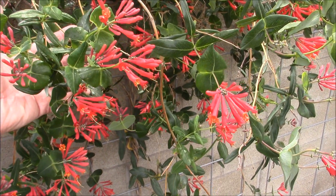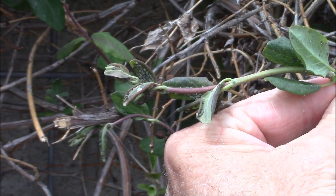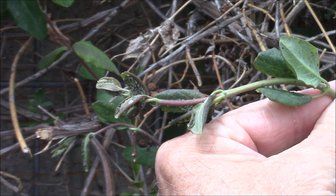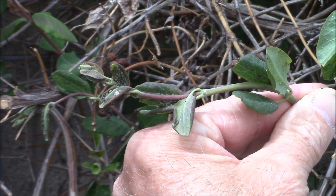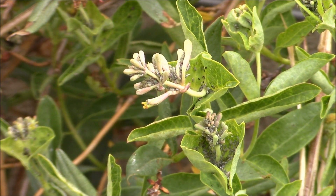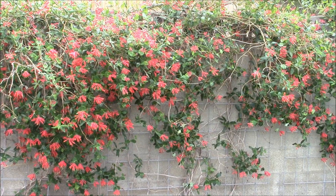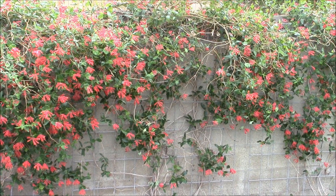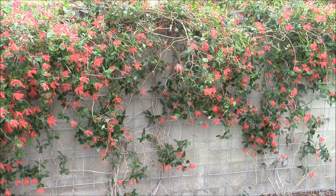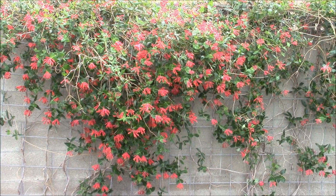Unfortunately, hummingbirds are not the only thing attracted to scarlet honeysuckle. Aphids absolutely love scarlet honeysuckle. They attack both the new shoots and in particular the new flower buds, which they completely destroy. Aphids spread so fast that I found that to keep them under control I have to go out every morning with some insecticidal soap and spray down any colonies that have developed in the last 24 hours.